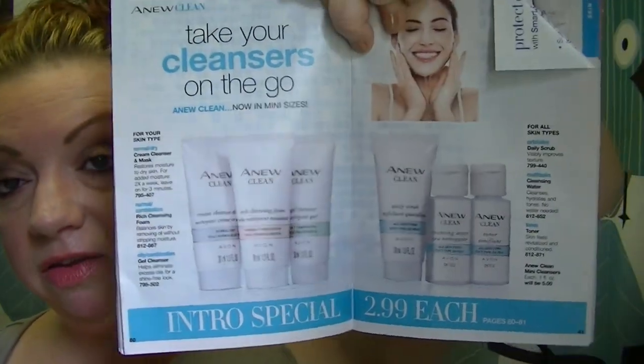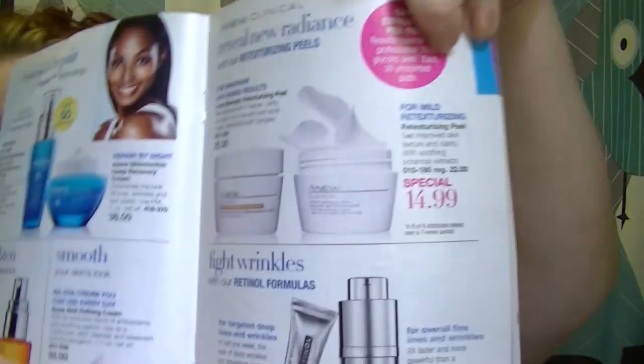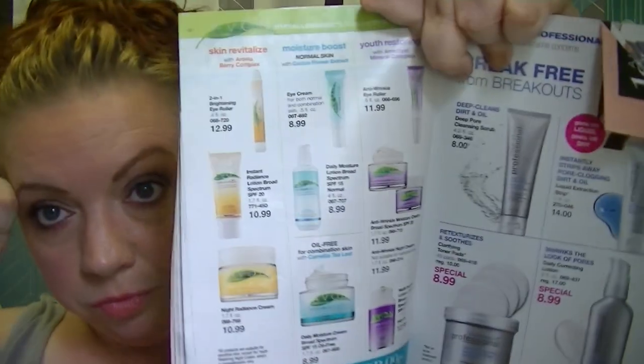On pages 80 and 81, if you're curious about the Anew Queen line, the mini sizes are available for $2.99 each — great for traveling or your gym bag. On page 83, the retexturizing peels are $14.99. That's the original formula, not the new ones, but still a good price. I use them often. On page 88, the Elements line is buy one, get one for 99 cents — always helpful.